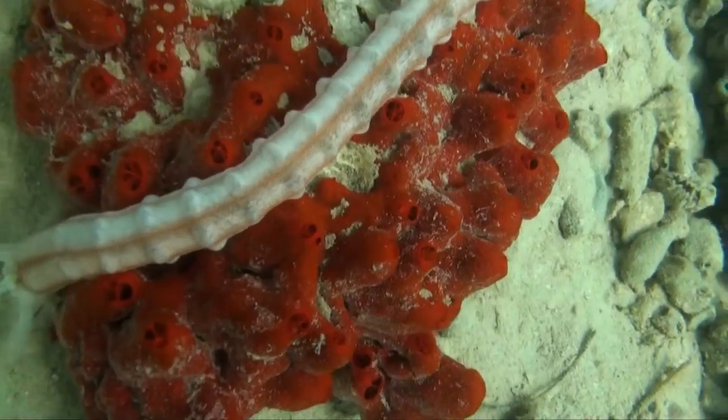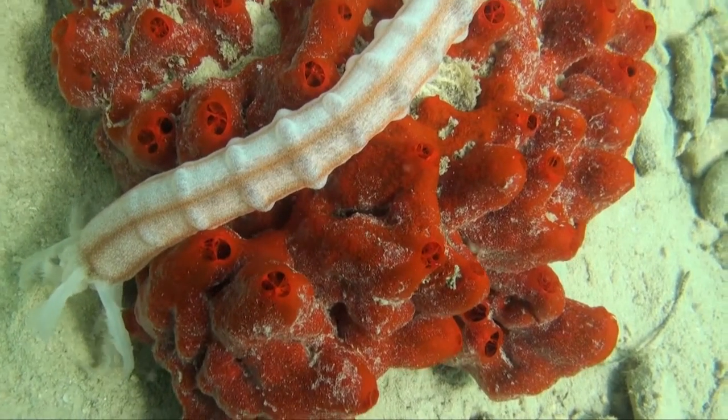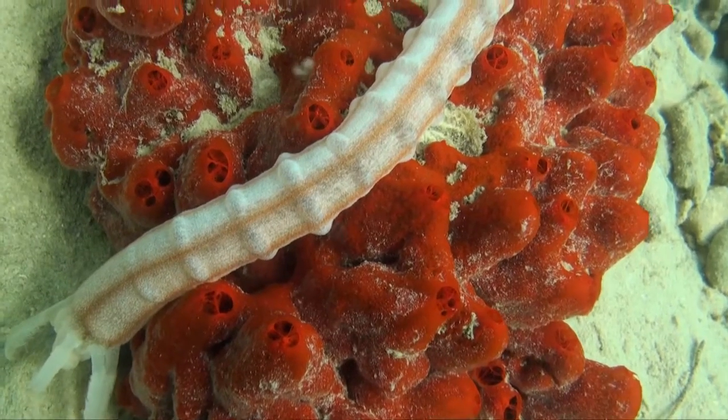These red volcano sponges are all over the reef and they house many different types of marine creatures, like the coral reef does.